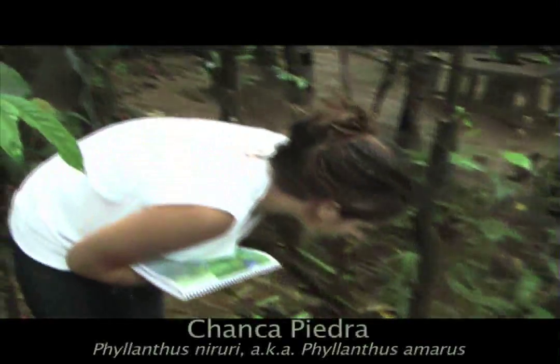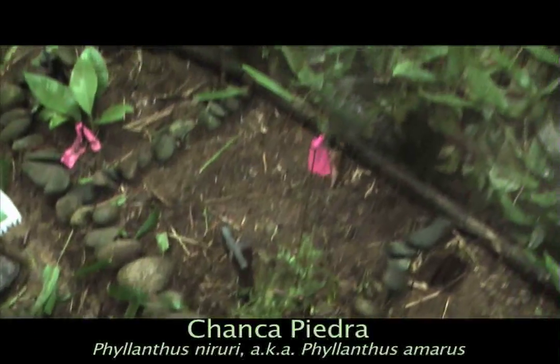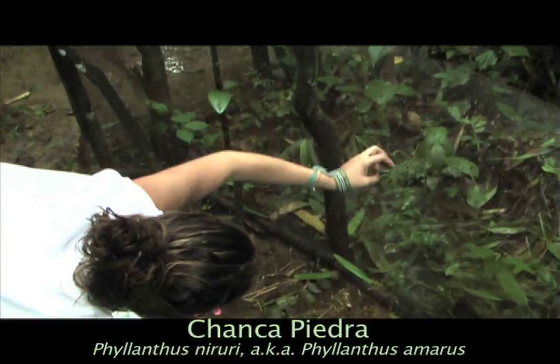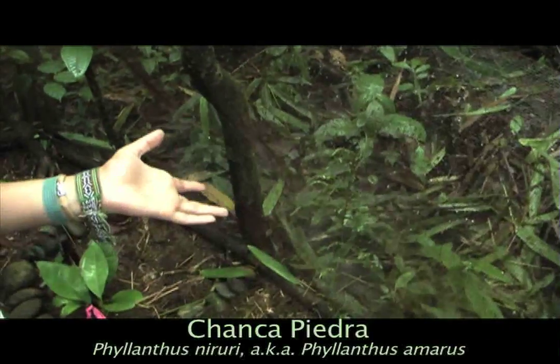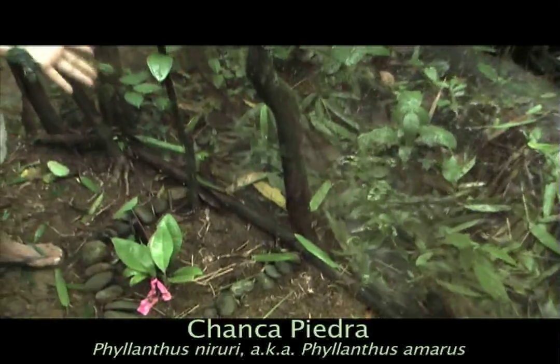We have chanca piedra here. We planted them when they were tiny and as you can see it's gotten quite large. It is distinctive because it has these tiny little balls on the bottom that look like stones — piedra. And chanca means 'smash it,' so smash stone — it's used to smash kidney stones.